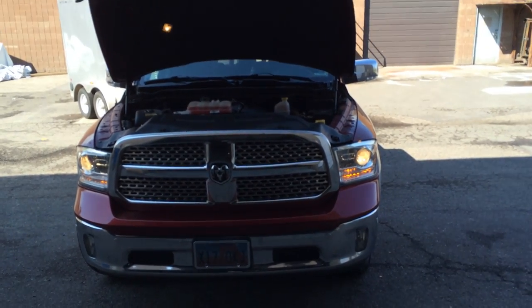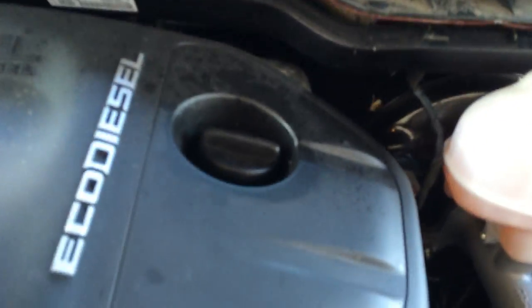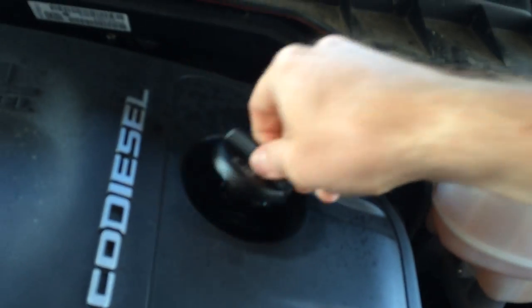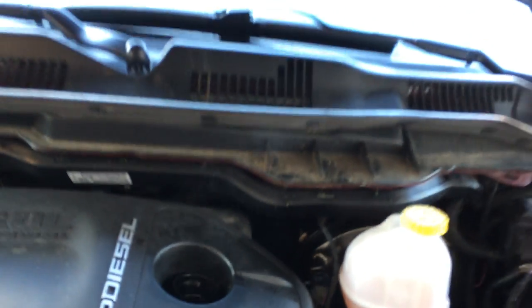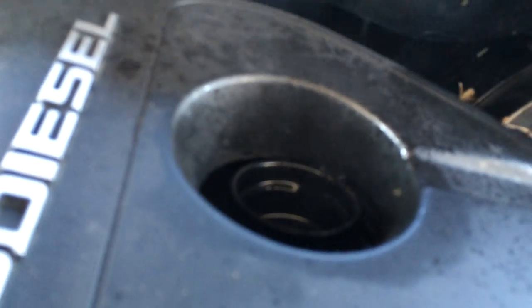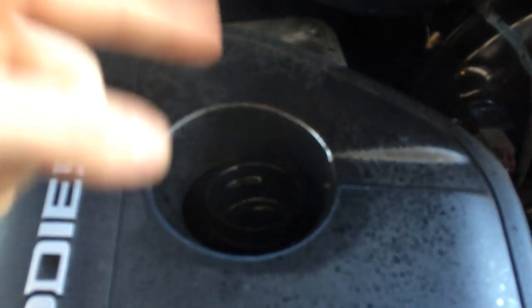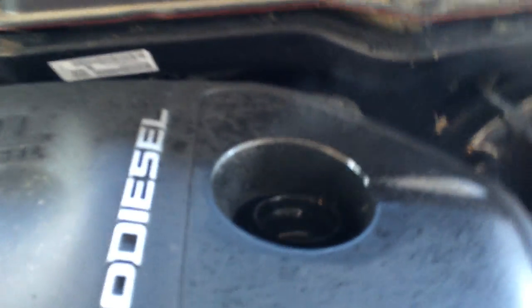I'm going to shoot a little video showing my oil blow-by on my new Ram 1500 EcoDiesel. Can you see how oil is popping up? Can you see little spurts of oil? That's from lifters spitting oil out. But this blow-by, that's oil. And you can see how my valve cover is already wet and my engine cover there is already getting soaked with the oil.